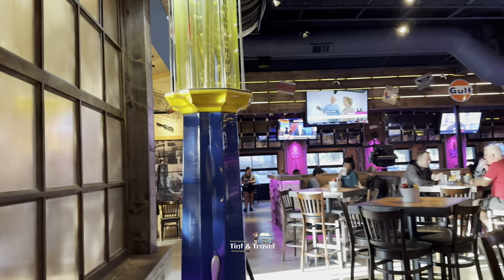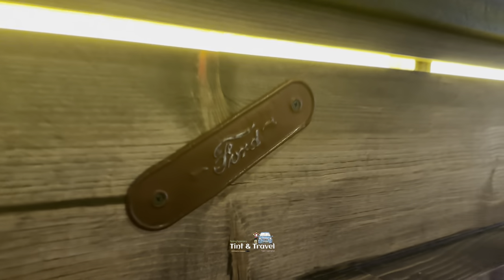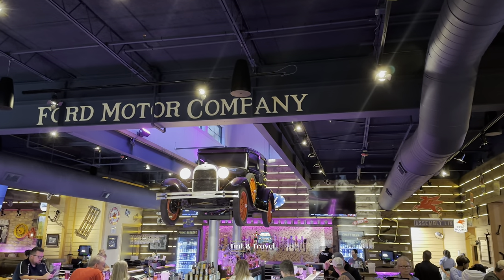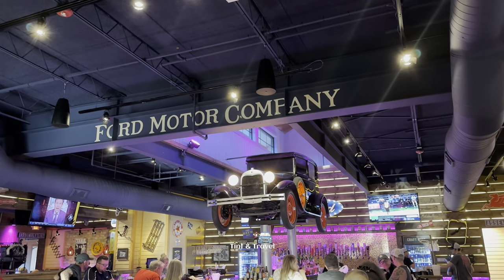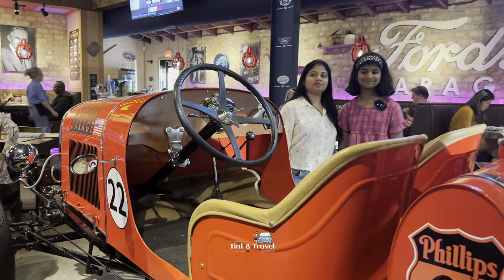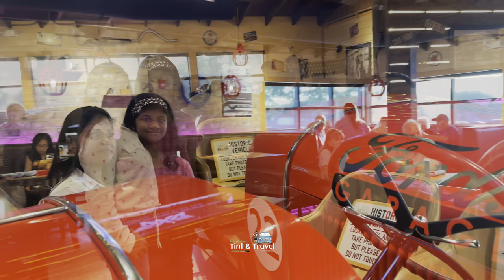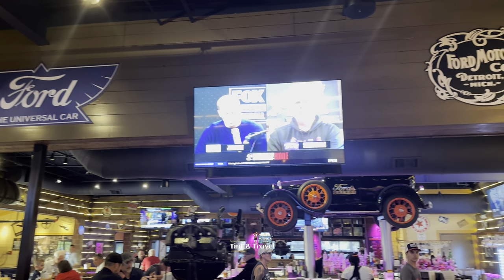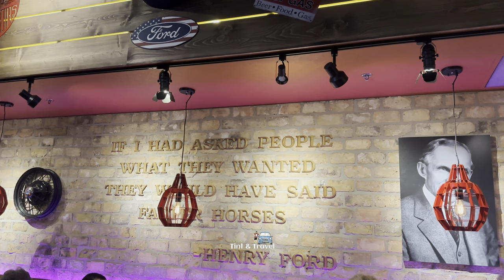What is this — an old gas station? The bar counter seat is the best one here.